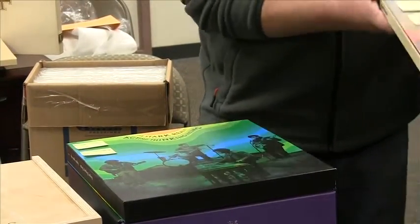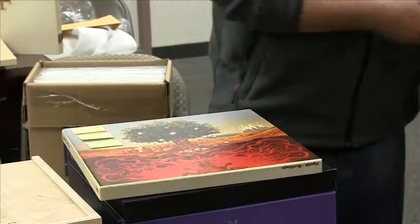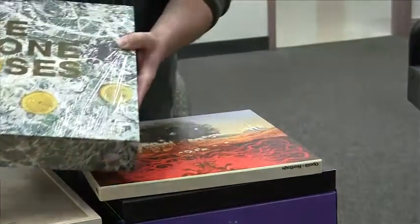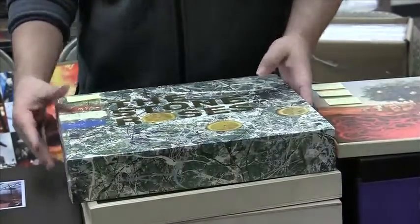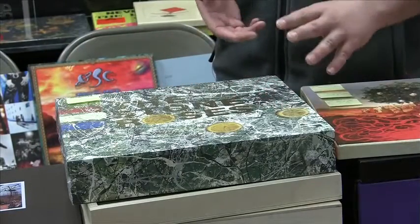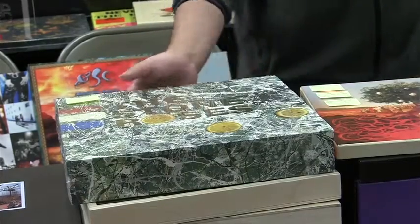Some regular fare here. This is Opeth Heritage — a deluxe box set on colored vinyl that comes with a great big book. Also in the deluxe box set packages, this is the Stone Roses' first album. This has got three CDs, a DVD, three LPs, and a huge book. It's also got a USB drive with all the music files, shaped like a lemon slice.